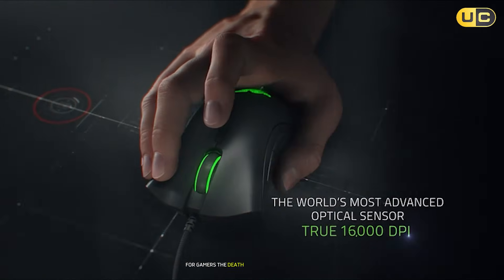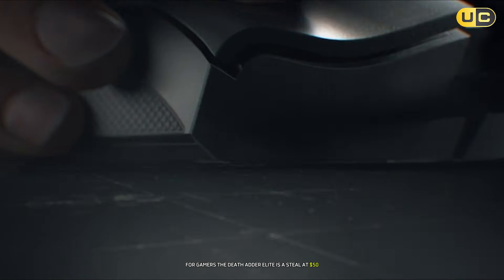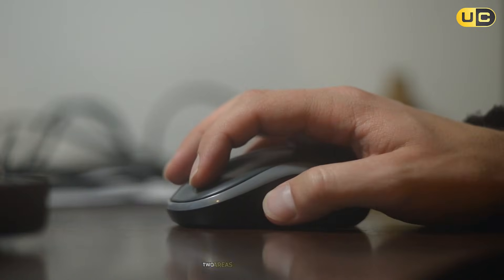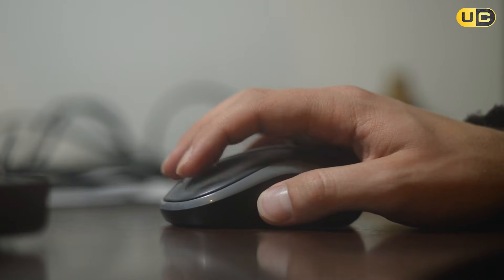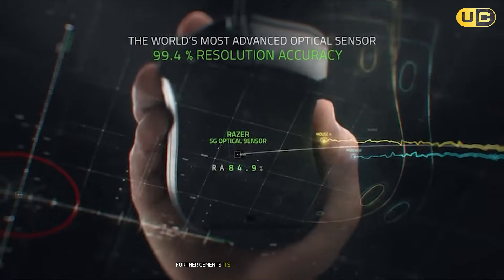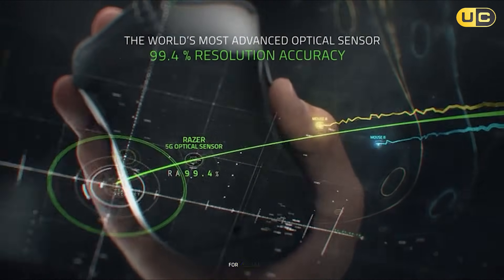For gamers, the DeathAdder Elite is a steal at $50. But CAD designers need precision and reliability — two areas where this mouse falters. The lack of wireless connectivity and macro depth further cements its place as a middle-of-the-pack option for casual users.